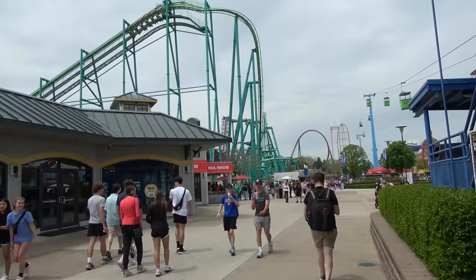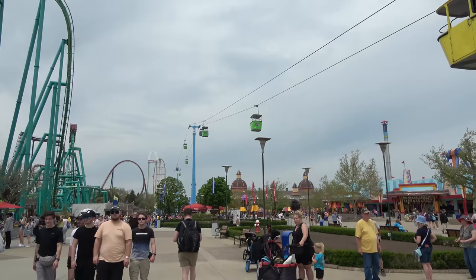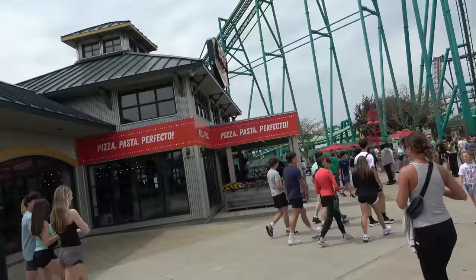Over here on our left with the big long line coming out of it, that is Ugo's. It is a quick service Italian restaurant. If you are on the dining plan or dining pass, your meal would work in there. One thing that is nice about that one is it's one of the few restaurants with indoor dining. And in the summer you need that — it rains, it gets hot — so having indoor dining is important.